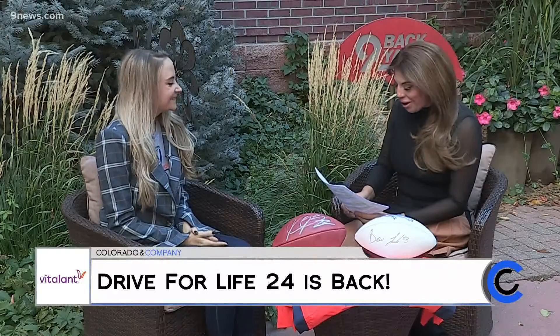Welcome to Cocoa everyone. We are doing good this morning. I would love to welcome Brooke Way with us this morning. She's here with Vitalant to talk all things Drive for Life 24. Brooke, it's so good to see you. Thanks for having me back on the show. We love having you on the show, especially with something so important.